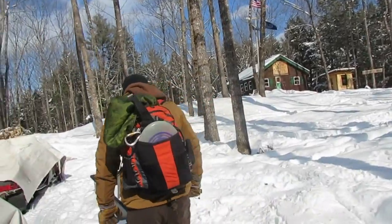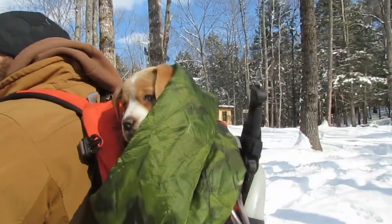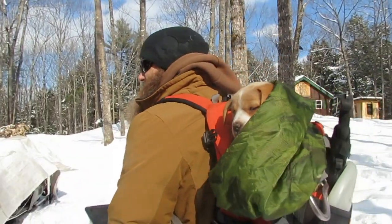Hey man, what do you got in the backpack? I'm going to turn around here the other way. Oh, look at the cuteness — the backpack has turned into a papoose. That's awesome.